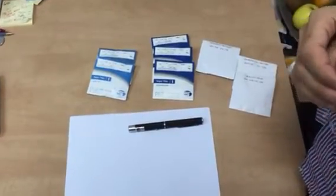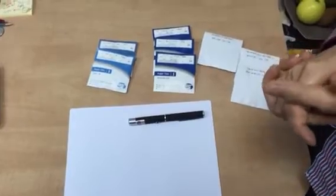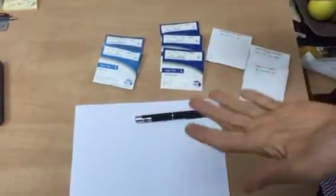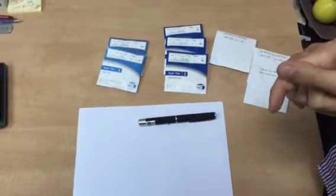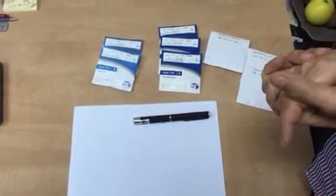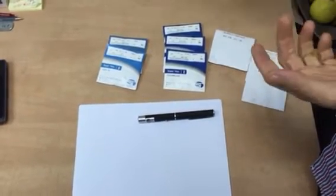Hi guys, today we are going to do a slide demonstration of our new high-tech blue light filtering UV++ by ST International, and we're going to see the accumulated damages related to blue light in general by using our smartphones, tablets, and of course laptops and other kinds of LCD screens.